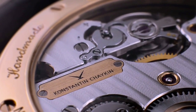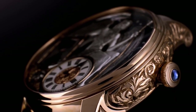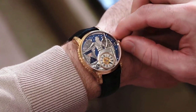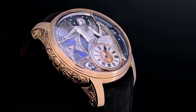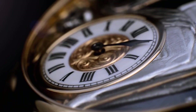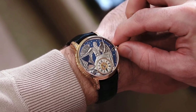It has a power reserve of 48 hours and a case diameter of 45 millimeters. The case is made of gold and features manually engraved floral designs. The watch also features an animated indication of the minutes at the nine o'clock position, the hour indicator with Roman numerals at the six o'clock position, as well as a day of the week indicator in the form of astronomical symbols at the three o'clock. With its beautiful design and intricate craftsmanship, the Konstantin Chaikin Carpe Diem is sure to be a timeless timepiece.